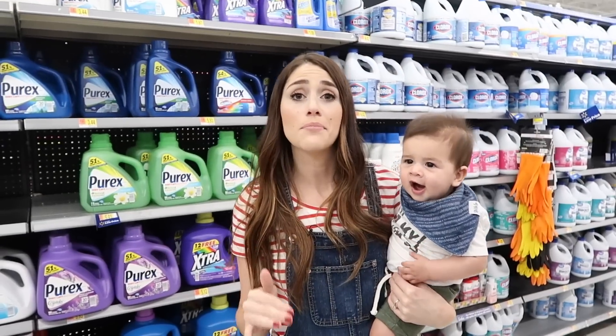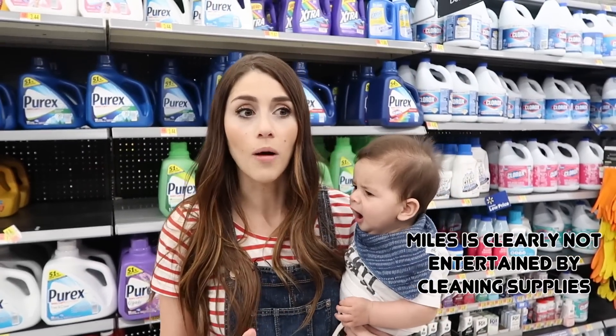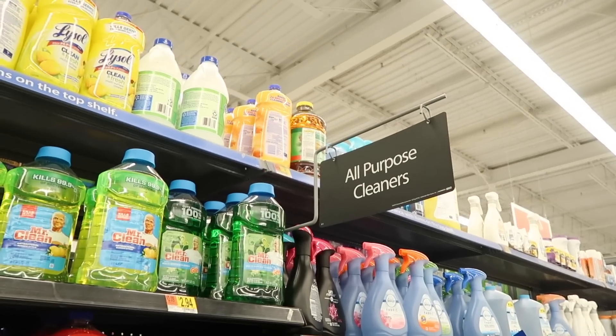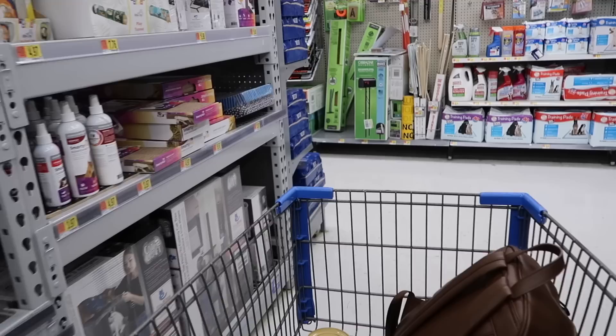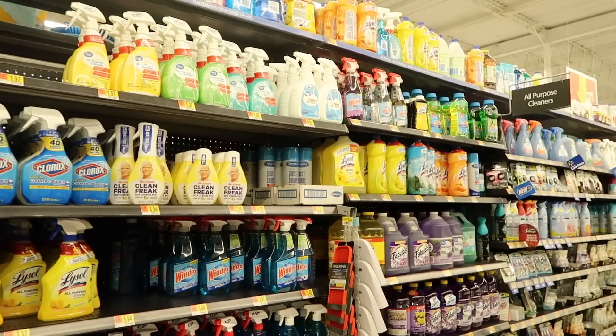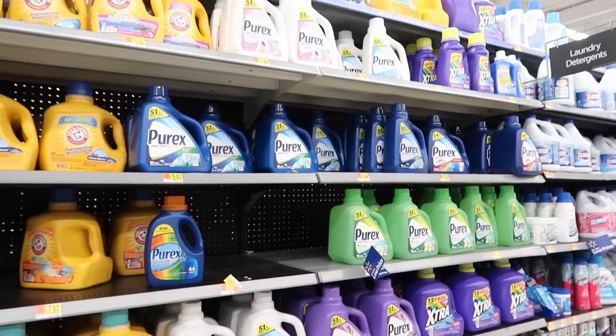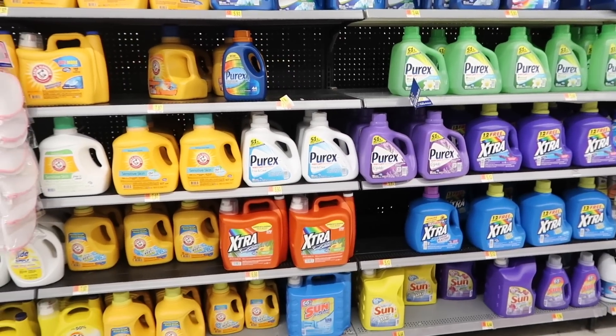Name-brand cleaning supplies are going to be cheapest at Walmart — laundry detergent, cleaning supplies, dish soap. You're most definitely going to save money at Walmart versus your grocery store. I compared the prices of Gain, Tide, Lysol, Clorox, and Mrs. Meyers between Walmart, Amazon, and Target, and Walmart was always either the cheapest or equal price. In none of these instances was the product more expensive at Walmart, so it's definitely the place to shop for cleaning supplies — you can trust that you're either going to get the cheapest or the best price available.